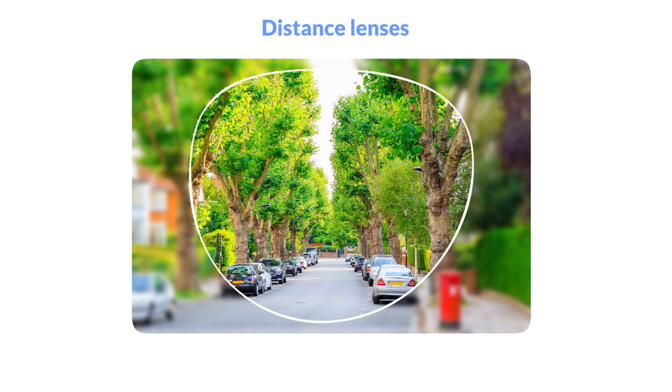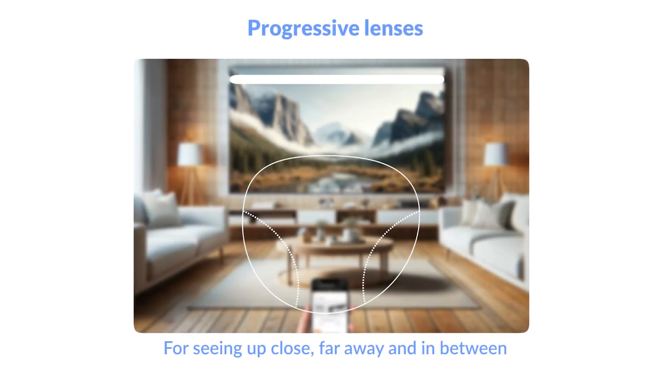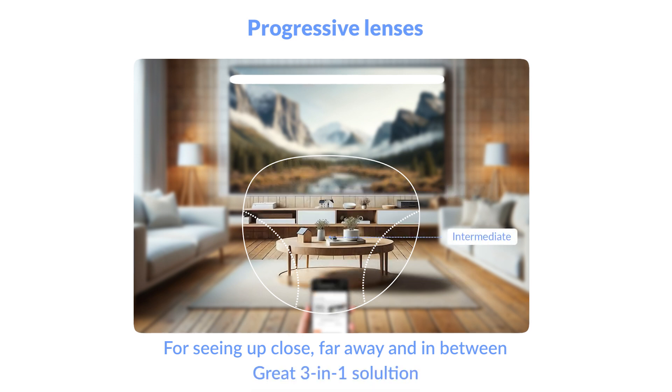If you're nearsighted, you'll need distance lenses — they are for seeing objects far away. Progressive lenses combine multiple prescriptions for seeing things up close, far away, and in between. They're a great three-in-one solution.